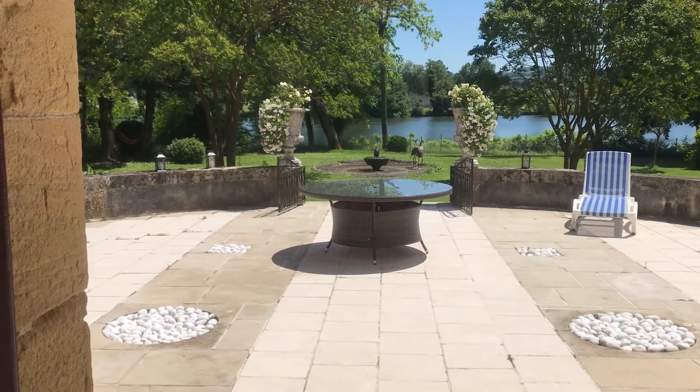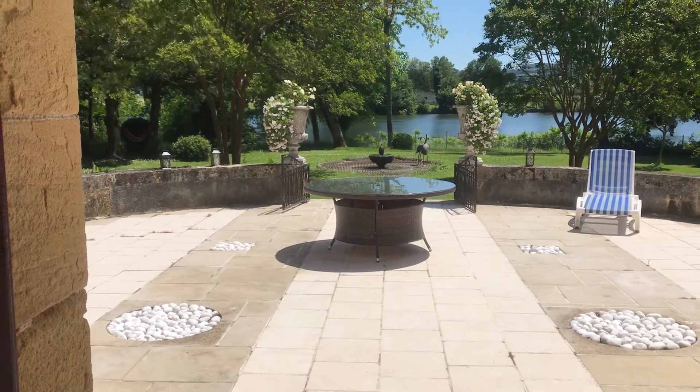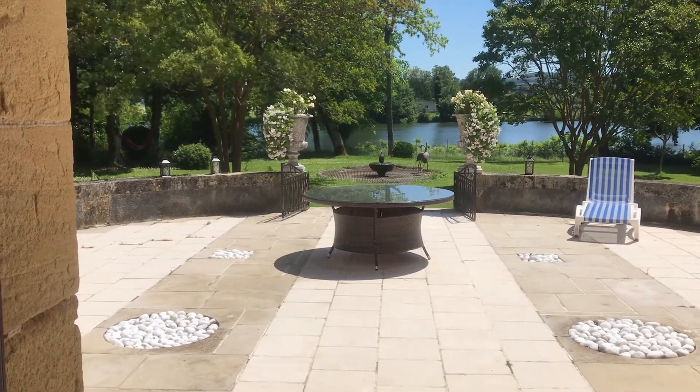Hello from Chateau Kayak. I'm here today to do another room-a-day tour, and today we're going to do the Sisley bedroom.